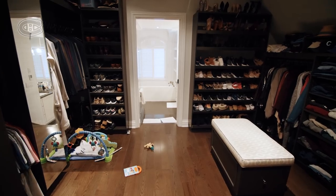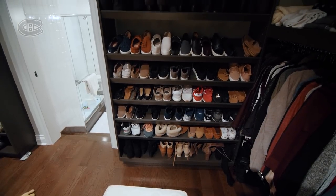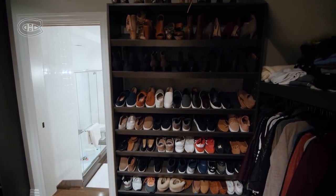So this is the closet — Julie's side, my side. I got the bigger shoe side. As I should.